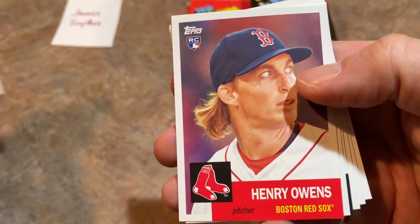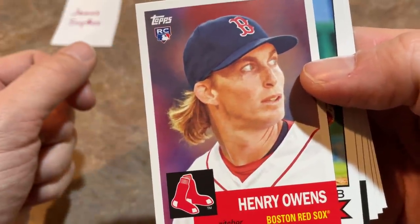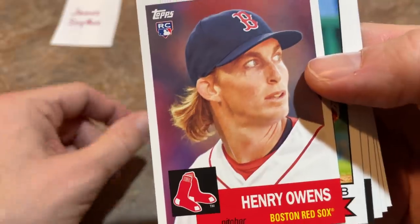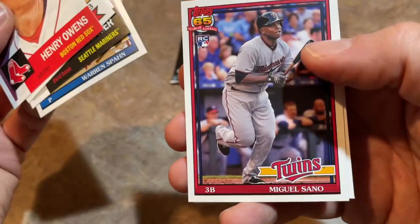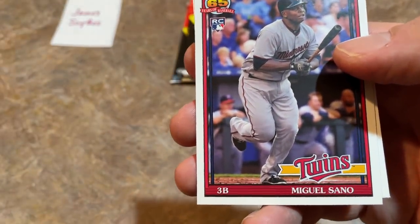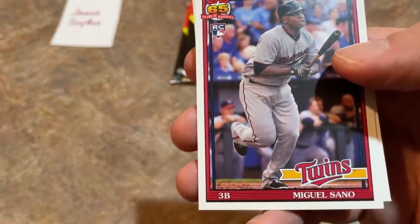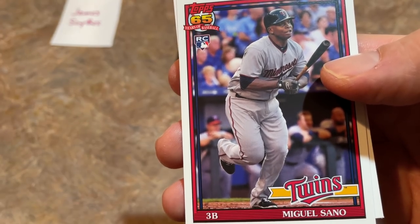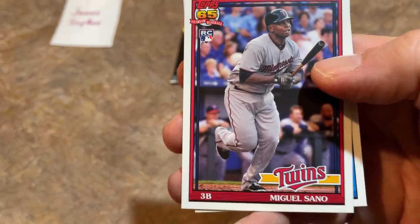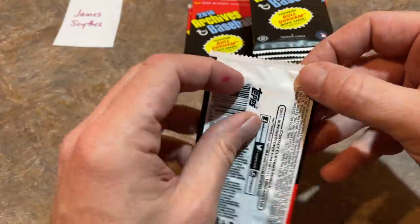Griffey now has a front office job in MLB as senior advisor to the commissioner. Henry Owens was a bust — people were excited about him but he never worked out. Chris Bryant, Kyle Seager, Warren Spahn — Hall of Famer — and the Miguel Sano rookie card. Out of my top 10 list I now have four: Katel Marte, Miguel Sano, Corey Seager, and Luis Severino. Next up looking for Trey Turner.